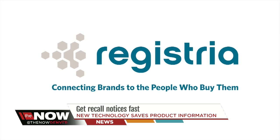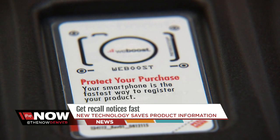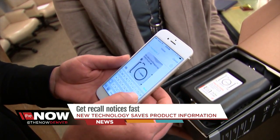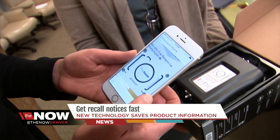The product registration process is so cumbersome — those long paper forms, sending them in, going to a website and registering a product. We're all mobile now. A new tech company called Registria says all you have to do is text a picture of the product code. Simply text it to the short code provided.